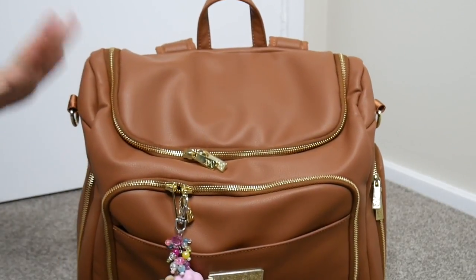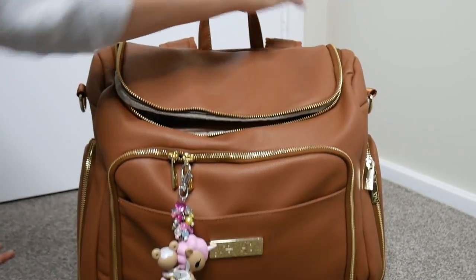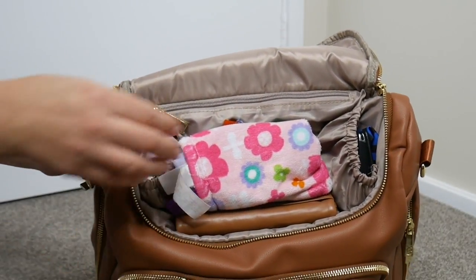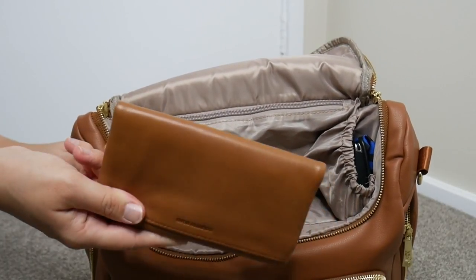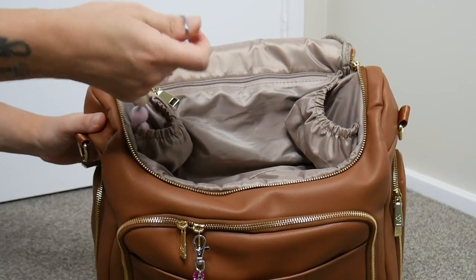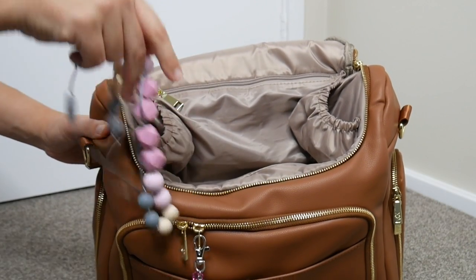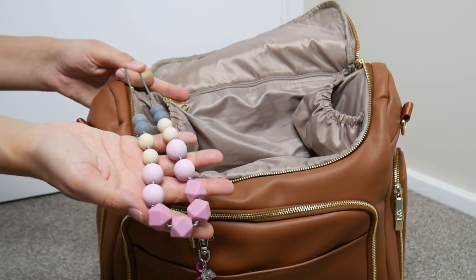The front section has a top area that zips open with two zipper pulls — two zipper pulls everywhere, which is really nice. This is for quick-access items. I have my daughter's lovey — a taggies blanket — on top, then my wallet. There are two little elastic pockets: one has my keys and the other has a teething necklace, or you could put a teether in there for a little baby.